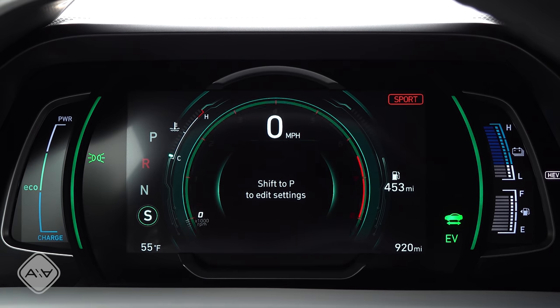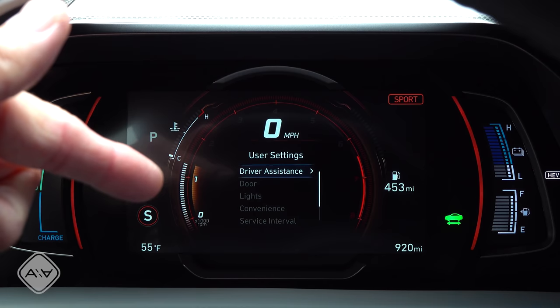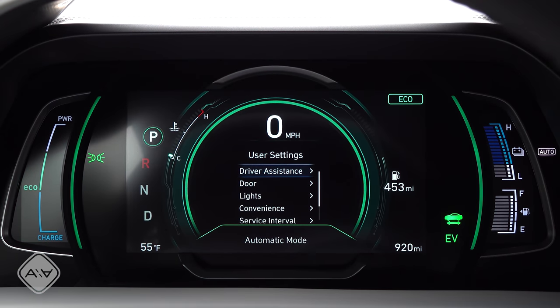It does change when we're in eco mode versus sport mode. You can see we get a definite different look — the display changes to give us a tachometer right there in the middle that we don't see when we're in eco mode. But aside from that, there are no real changes as we cycle from auto hybrid vehicle to EV mode.